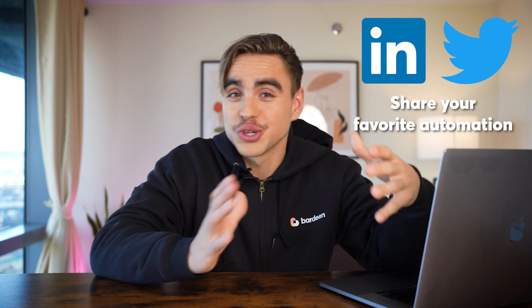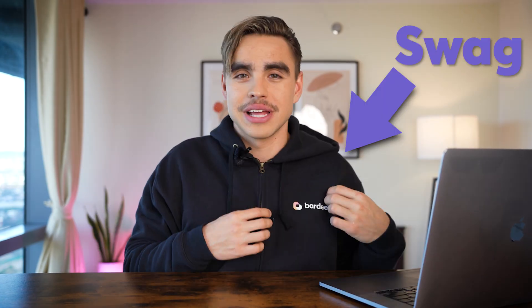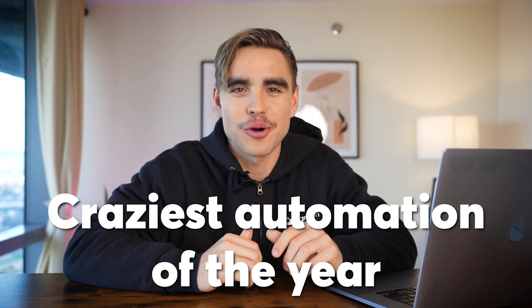In this video, we're going through Bardeen's timeline. You're going to enjoy this if you want to know where the automation industry is headed. If you are a Bardeen user, make sure to share your unique Bardeen automation for the chance to win a one-on-one session with Ivan, our head of community, to help you automate your life and your business, limited edition swag, and a one-year pro subscription to Bardeen. Make sure to watch until the very end because this is where I'm going to share the craziest automation that our users have built.